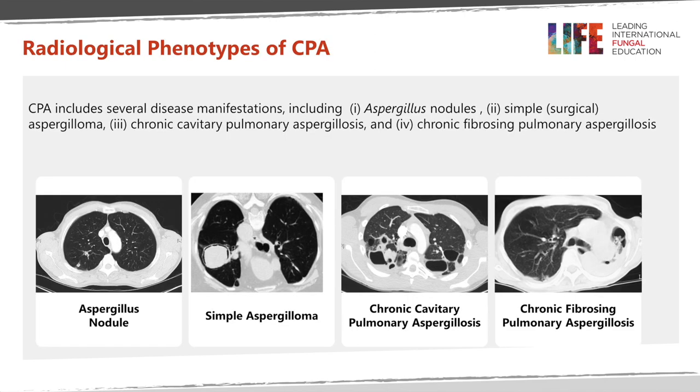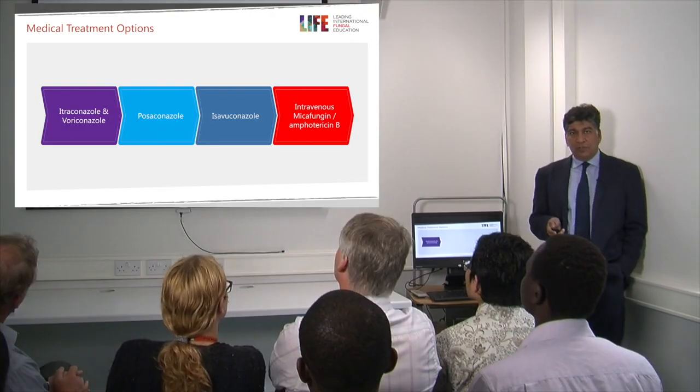So what are the different radiological phenotypes of chronic pulmonary aspergillosis? It could present as an aspergillus nodule, as a simple aspergilloma, as chronic cavitary pulmonary aspergillosis, or as chronic fibrosing pulmonary aspergillosis, as shown in the pictures on the slides.